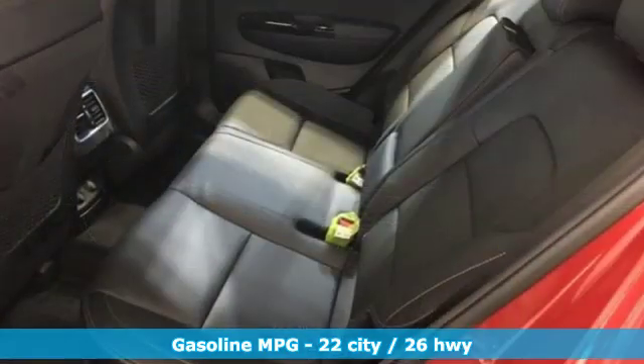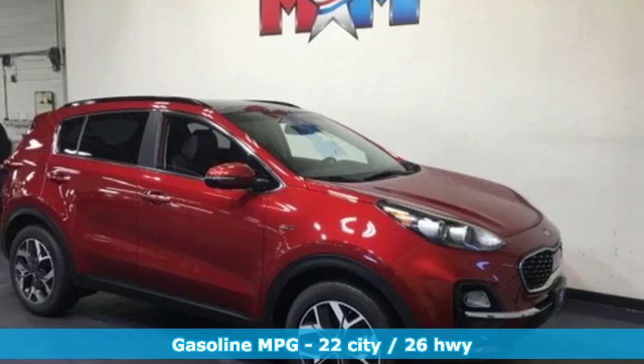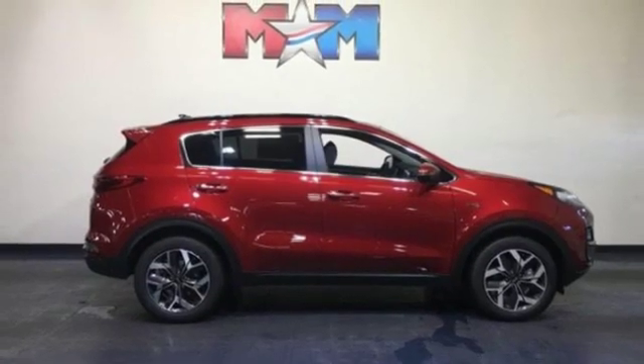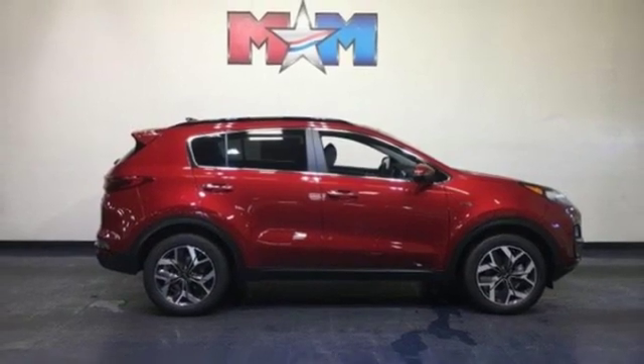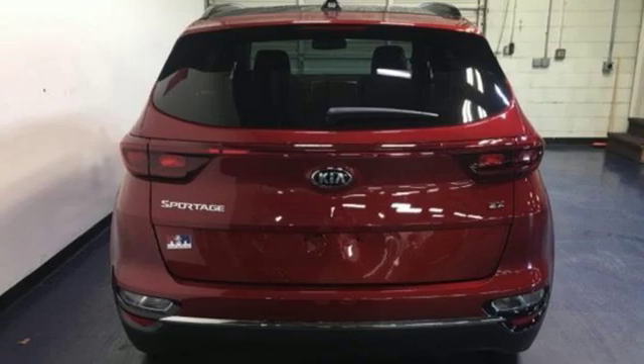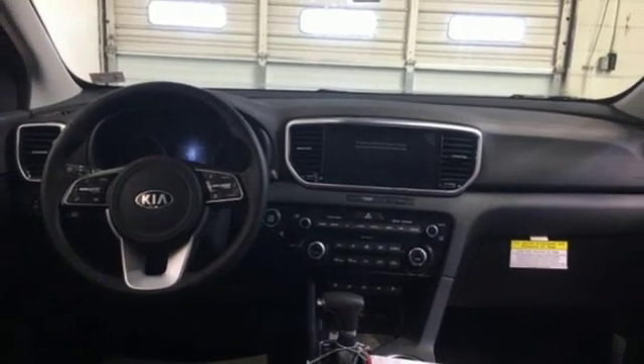Integrated navigation system with voice activation, power heated mirrors, dual zone climate control, auto dimming rear view mirror, doors and push button start proximity key, front heated bucket seats, inline four cylinder engine, hands free lift gate, electronic shift on the fly, and front heated and ventilated leather bucket seats.